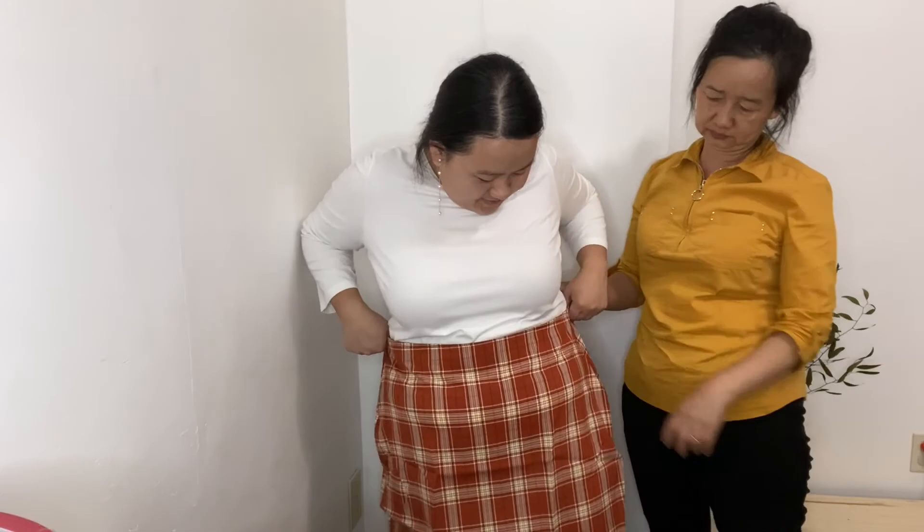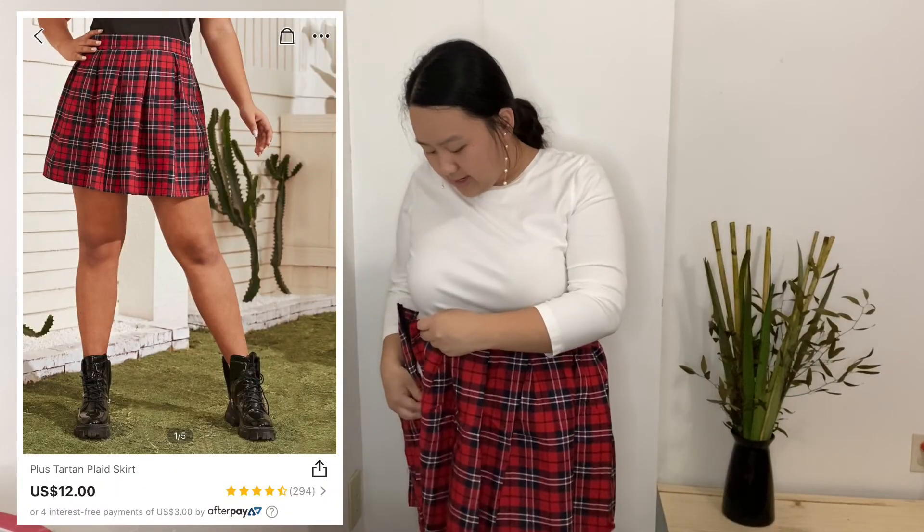It looks good but you look like you're gonna go to London. Just gotta zip it up.